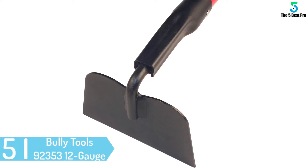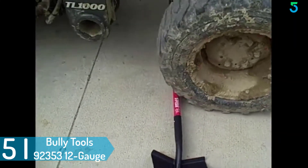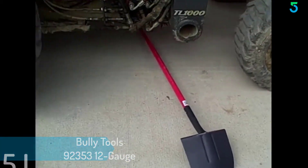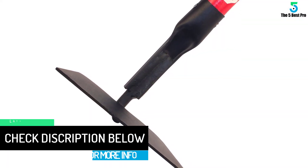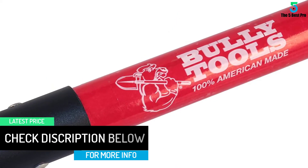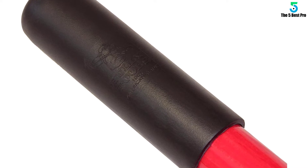Starting at number 5: Bully Tools 92,353 12-gauge garden hoe. This garden hoe is for those looking to buy one that was a bit lengthy but is yet to find their choice. The Bully Tools garden hoe has a steel ferrule that helps to increase the handle size. It is constructed of 12-gauge steel that was extra thick. The garden hoe is considered to be commercial grade. Backed by a lifetime warranty, you can be sure that your purchase is secured since you won't have to worry about a thing. It isn't one of those garden hoes you buy today and then it breaks the next day — this one will last a lifetime.